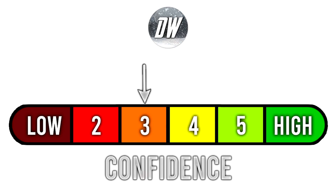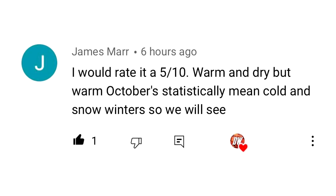Let's go over our confidence level — we're at a three out of six. This will move up throughout the fall months as we get closer to winter, but for now we're around 40 to 50% confident because we're still so far away. For today's comment of the day, I asked you guys yesterday how you would rank this past October, and James Marson said a five out of 10 — warm and dry — but warm Octobers statistically mean cold and snowy winters, so we will see. That is true: statistically a warmer October gives you a better shot at a cold and snowy winter. I've always felt it's due to the snow pack building up north and more ice developing, because if we're warmer than normal, that usually means a positive AO, which brings colder conditions over the Arctic and helps build that polar vortex before it weakens during the winter.